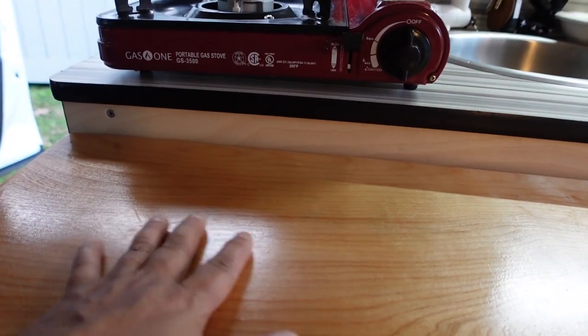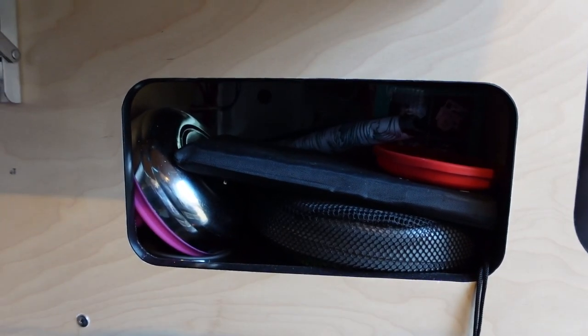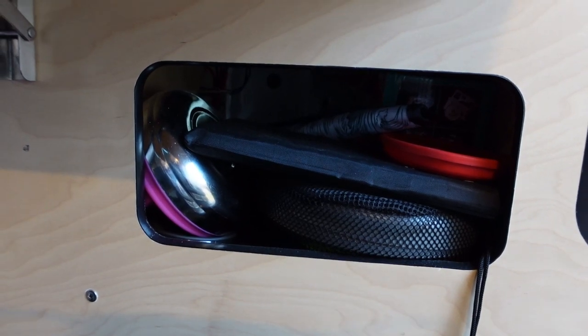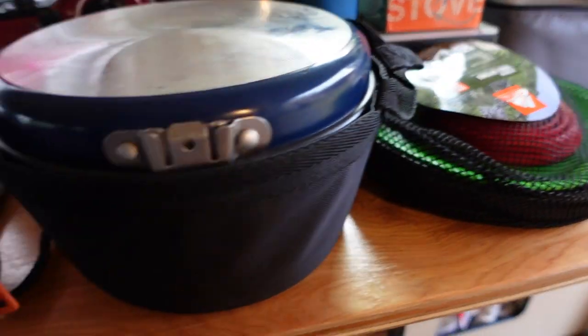So then I have my wonderful prep table and eating table right here. But under here is where my pots, pans, and dishes live — and that's all I have. Can you believe all this fit in that one cubby? Here, let me take it all out for you. Can you believe all this fit in that one cubby right there? Now let's go over what I have.